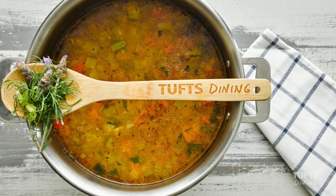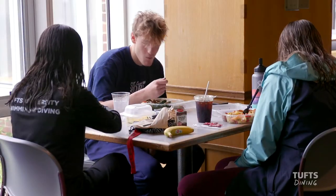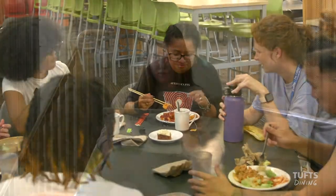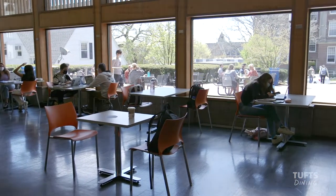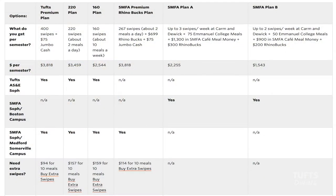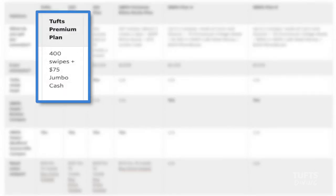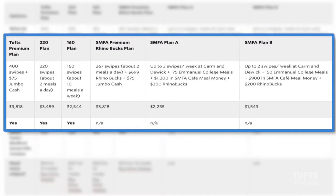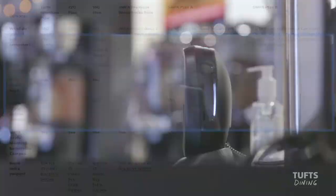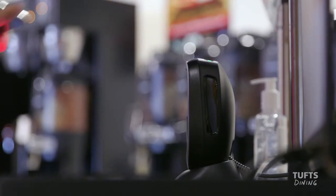Welcome to Tufts Dining. We've put together some helpful info that will guide you as you explore the many options we offer here on campus. All first-year students living on the Medford-Somerville campus will be assigned to the Tufts Premium Plan, which includes jumbo cash. Returning and off-campus students can choose from a flexible menu of plans, all of which can be used with our mobile app.